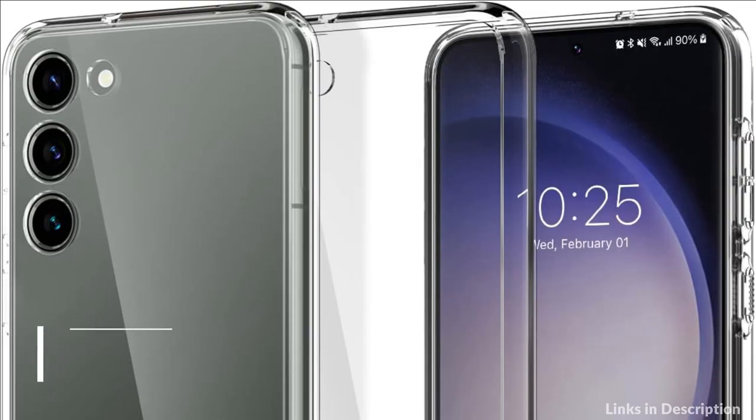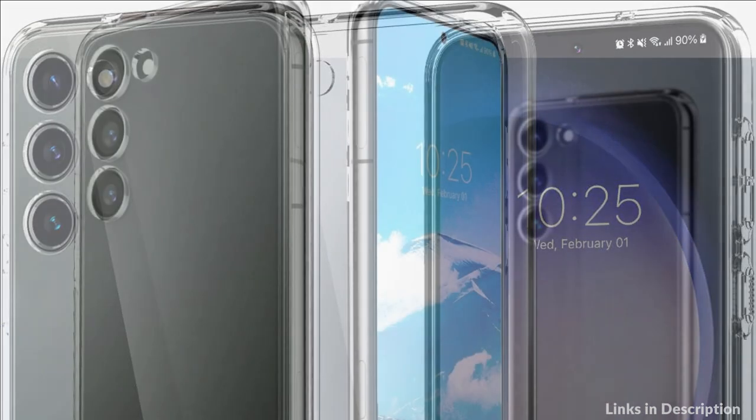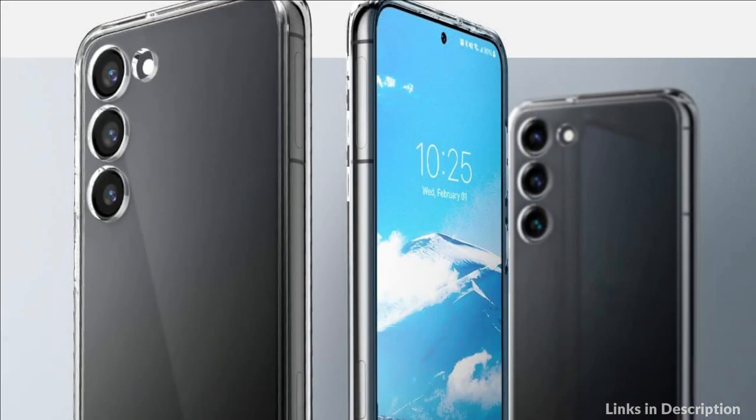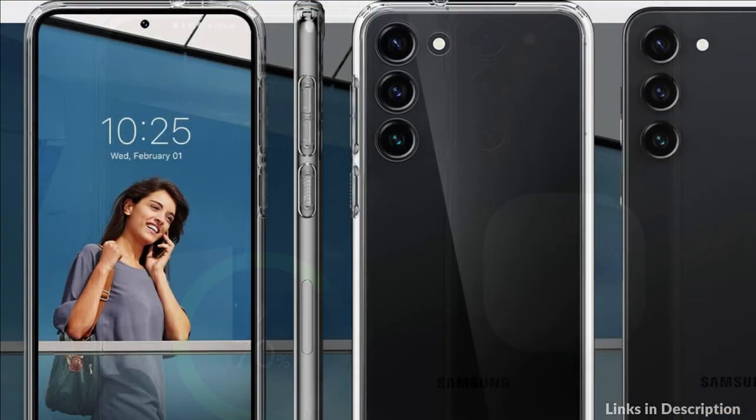On number 2 we have the Spigen Ultra Hybrid Case — the clear choice. Show off your Galaxy S23's original design with Ultra Hybrid. Never let the minimalist dream end with daily protection that keeps you in the clear from drops and scratches. It uses hybrid technology made of a TPU bumper with a durable PC back.